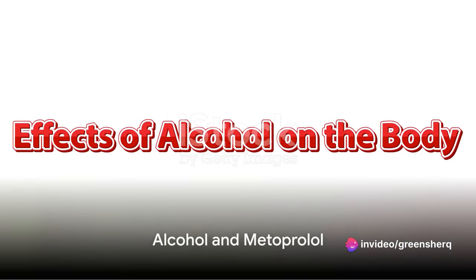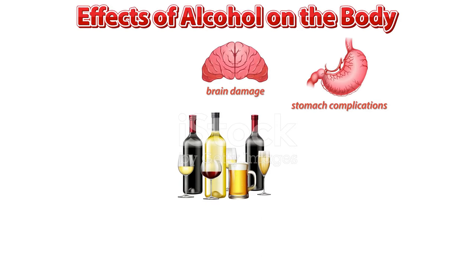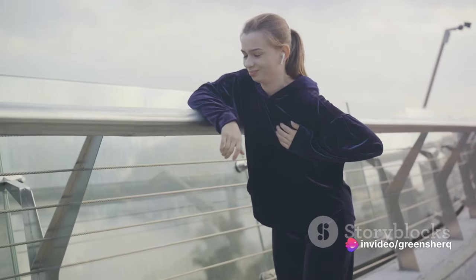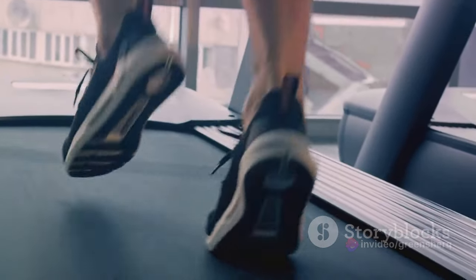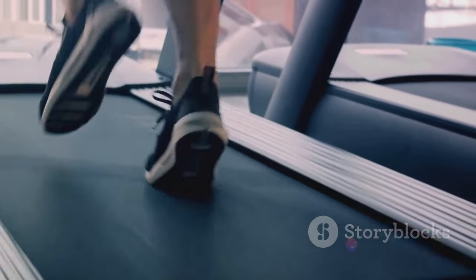Did you consider that alcohol might also affect the way metoprolol works in your body? Alcohol has a way of meddling with medications, and metoprolol is not an exception. Alcohol can potentially diminish the effectiveness of metoprolol, making it harder for the drug to do its job — it's like trying to run a marathon with weights on your ankles. You might still reach the finish line, but it's going to be a lot harder.